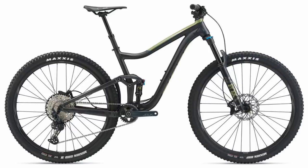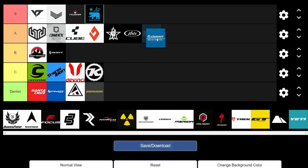Moving on to Giant, probably the most popular bike brand in the world. Because of that large production volume, they offer some decent value. While I'm not a huge fan of some bikes like the Stance, Trance 27.5, or Reign 27.5 — which are more dated in geometry — the Trance 29 and Reign 29 are really, really cool bikes. The Trance 3 and Trance 2 are definitely great value for money and competitively priced. So I'm giving Giant an A.